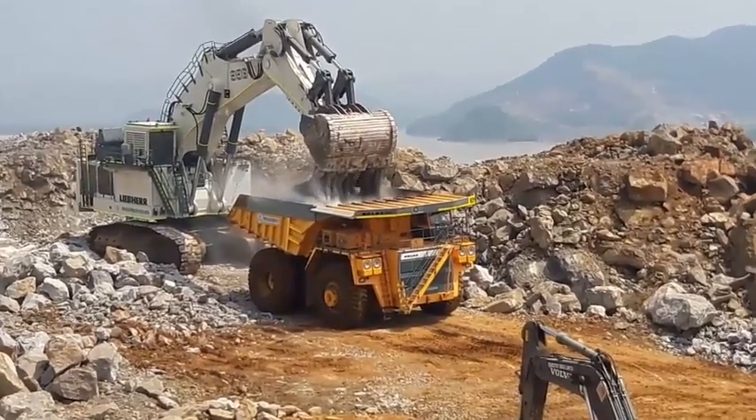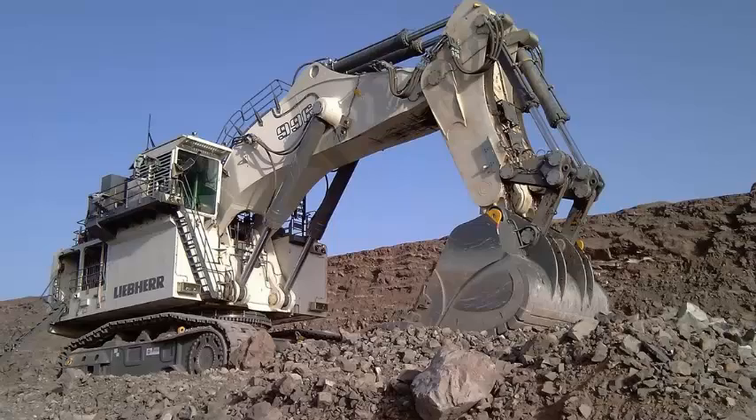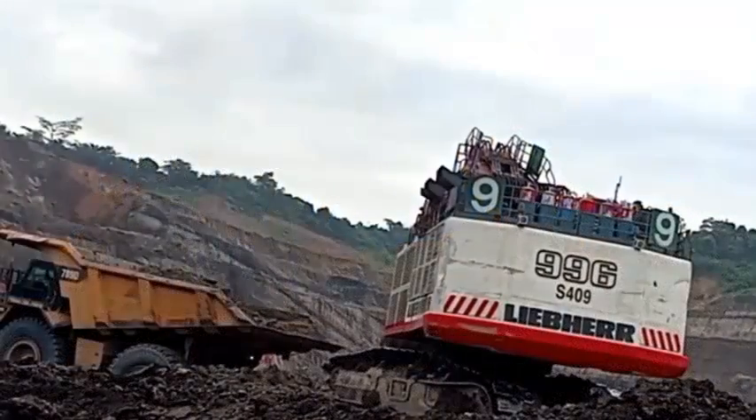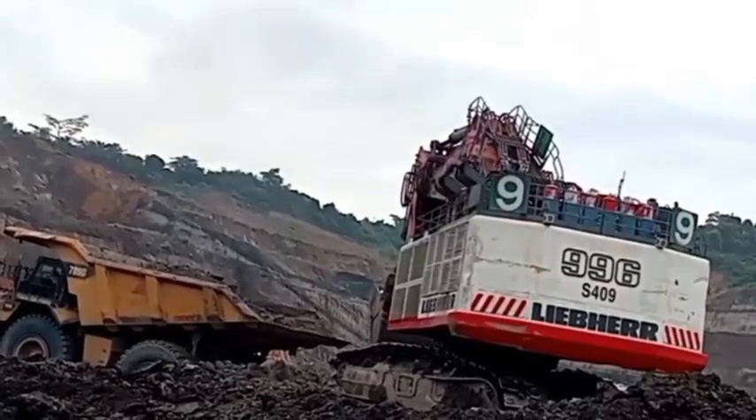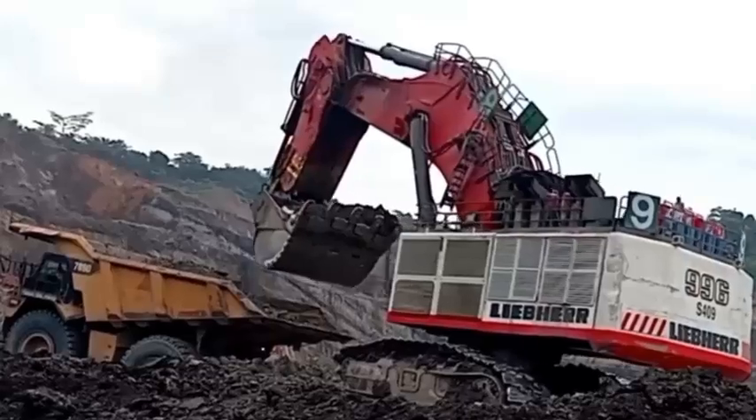The R996B's electronic machine control Litronic Plus contributes to fast loading cycles and easy control, even if multiple movements are required at the same time. Designed for the best mechanical force distribution, the production-tailored attachment delivers high digging and lifting forces.